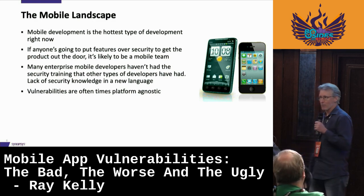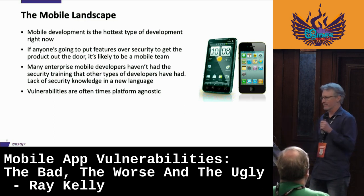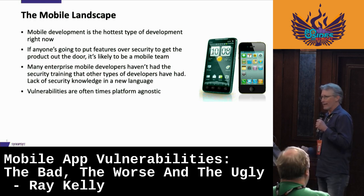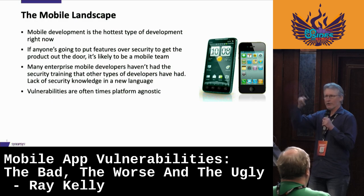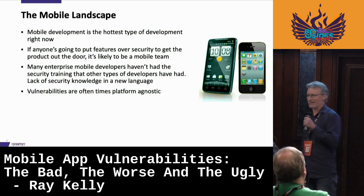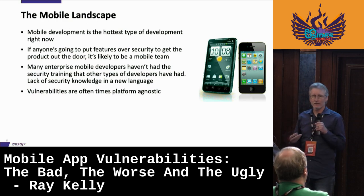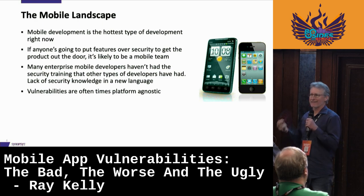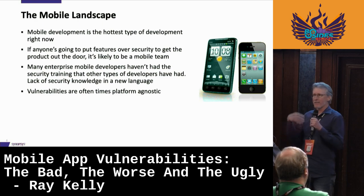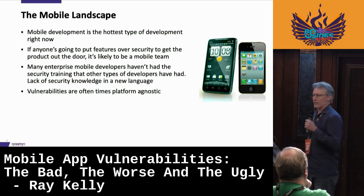Another challenge is that mobile app development is relatively easy. Things like Cordova — you don't need to understand Xcode. There are languages that make it really easy, almost drag-and-drop your application together, ship it to the app store, and you're good to go. But did you think about security? No, it was easy and fast. The other problem is these vulnerabilities are platform agnostic. If my backend API is vulnerable to SQL injection, it doesn't matter if I'm on Android or iOS.